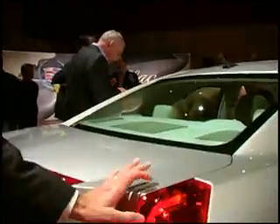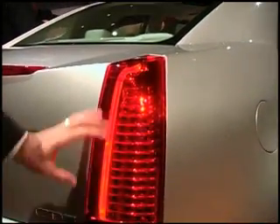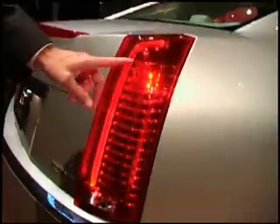This light pipe will be on all the time when the car is being driven at night, and it gives a very thin, razor-sharp, vertical tail light orientation, which is a signature design cue for Cadillac.